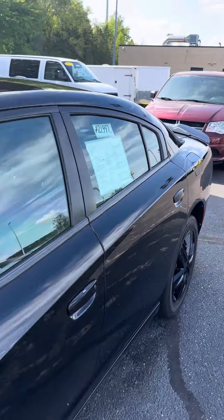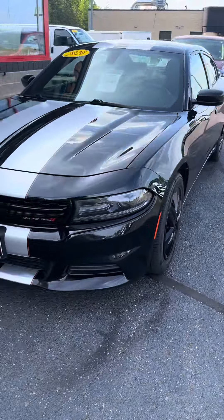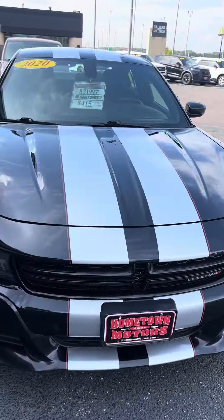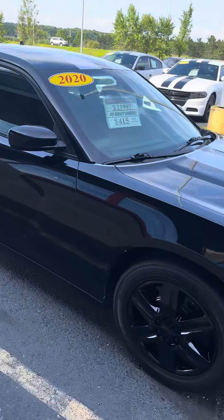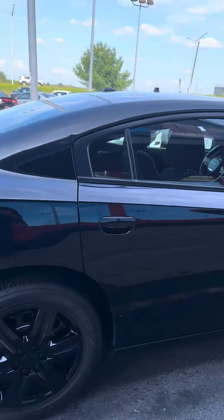We have a 2020 Dodge Charger all-wheel drive with the 5.7-liter Hemi V8 engine, good tires, silver with red accent stripe package, black wheel covers, black spoiler — really sharp, clean vehicle.